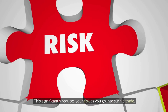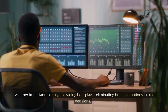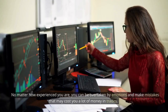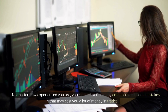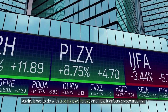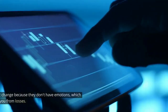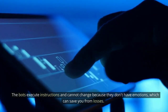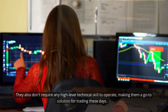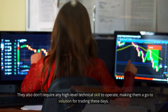This significantly reduces your risk. Another important role crypto trading bots play is eliminating human emotions in trade decisions. No matter how experienced you are, you can be overtaken by emotions and make mistakes that may cost you a lot of money in trades. It has to do with trading psychology and how it affects crypto trading. The bots execute instructions and cannot change because they don't have emotions, which can save you from losses. They also don't require any high-level technical skill to operate, making them a go-to solution for trading these days.